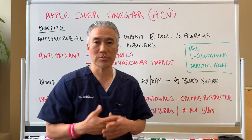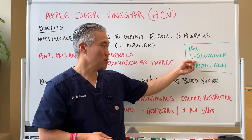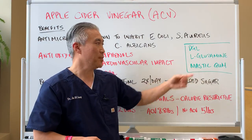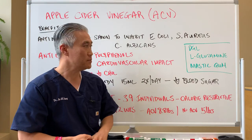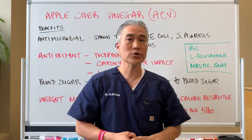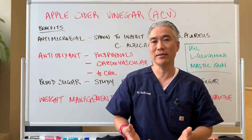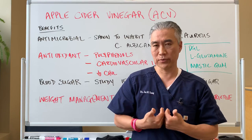Alternatively, you can use nutrients like deglycyrrhizinated licorice, L-glutamine, and mastic gum prior to doing a regimen of apple cider vinegar. You can do this type of regimen for a month and then try apple cider vinegar again to see if it causes any burning in your upper GI tract.